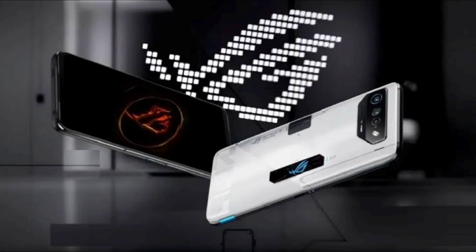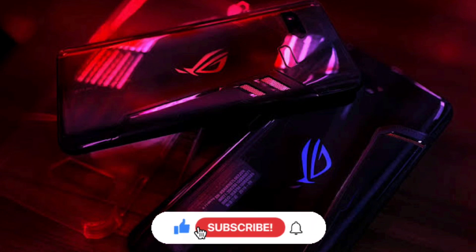This is one of the most anticipated phones of 2024, and I can't wait to get my hands on it and test it out. What do you think of the ROG Phone 8? Are you excited about it? Let me know in the comments below. And don't forget to like, share, and subscribe for more videos like this. Thanks for watching, and I'll see you in the next one.